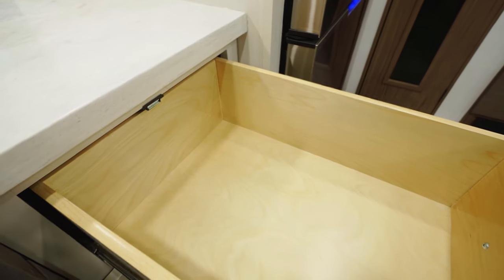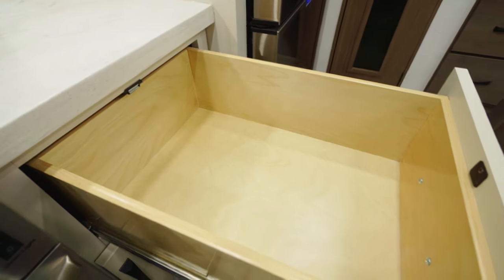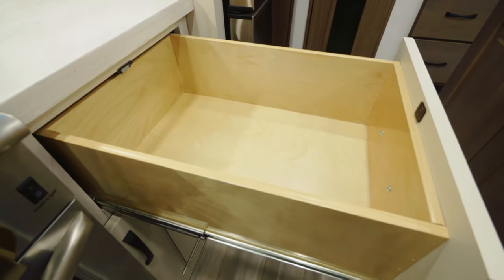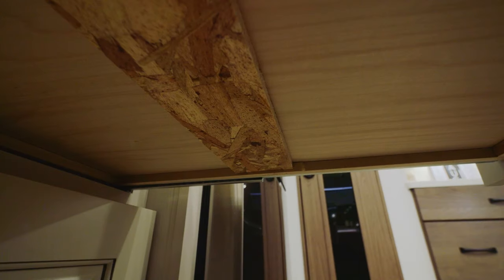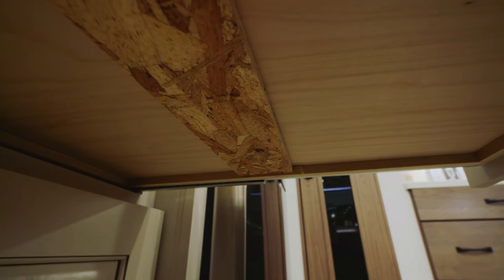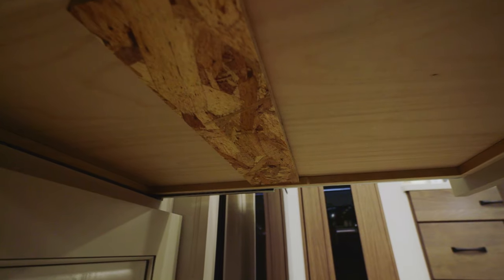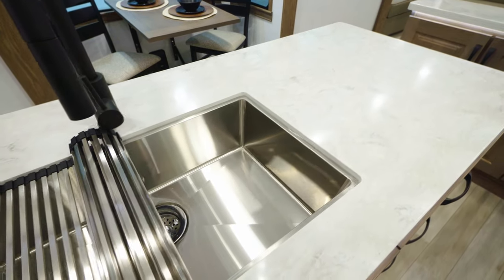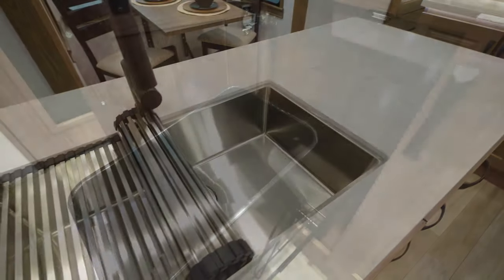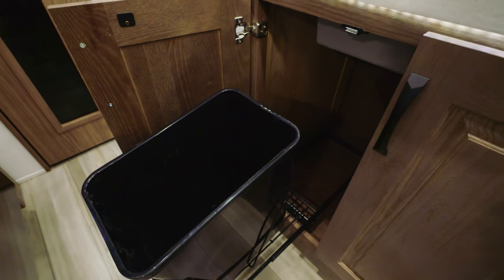These drawers seem to be updated, Scout — they look a little beefier and this looks like real hardwood. Exactly. We've recently updated to all residential drawer boxes here at Alliance — something customers were really asking for, a true customer-driven feature. And here you've got your stainless steel sink with solid surface countertop. Underneath there, we built in a pullout trash can.